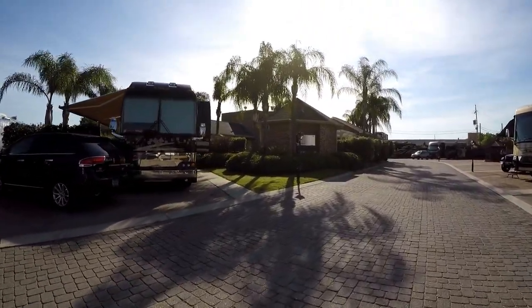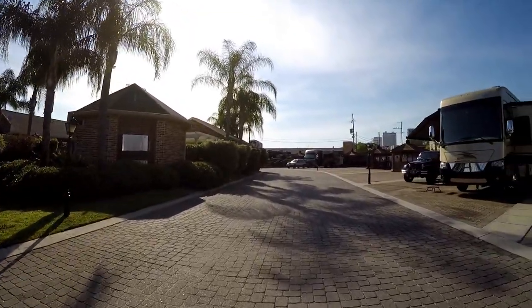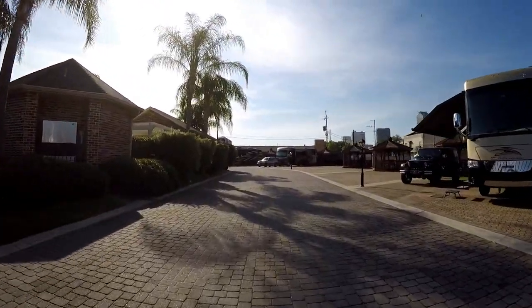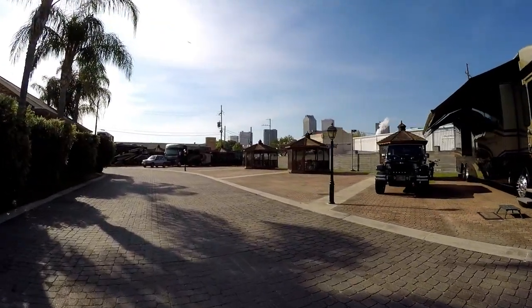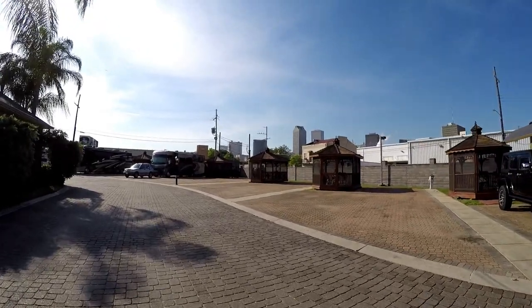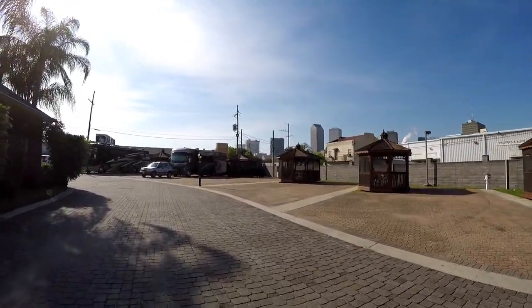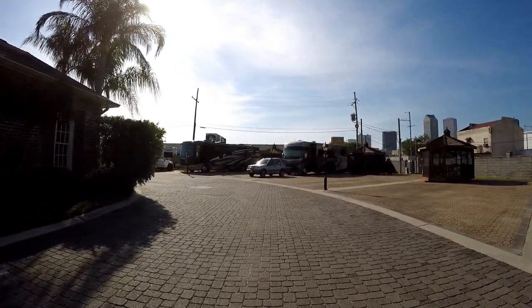They have a nice small pool, though I don't think you really want to spend much time here — you're here because it's close to the French Quarter. These are what they call their premium sites. They come with a gazebo, and the only reason I think it's worth it is because it's further away from the highway.